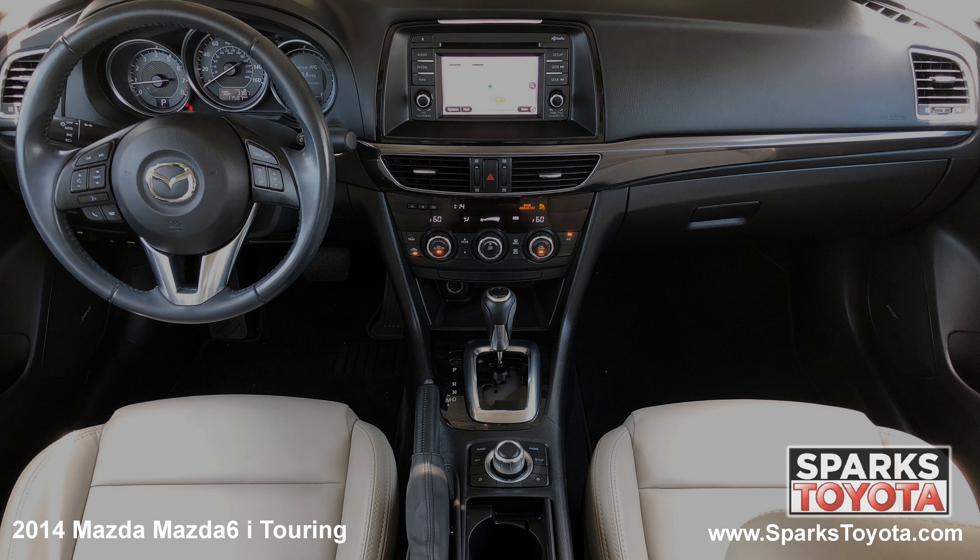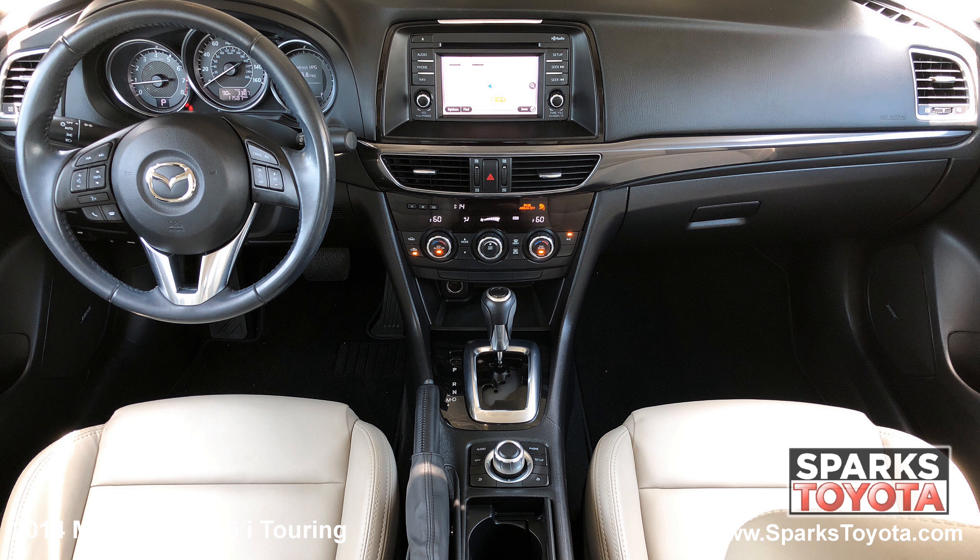The front of the cabin is well-appointed with nice metallic accents. Drivers will be very comfortable in the power adjustable leatherette seating. You have a large console with storage, plenty of cup holders and a power outlet. This Mazda is also equipped with door bends, a garage door opener and push button start.